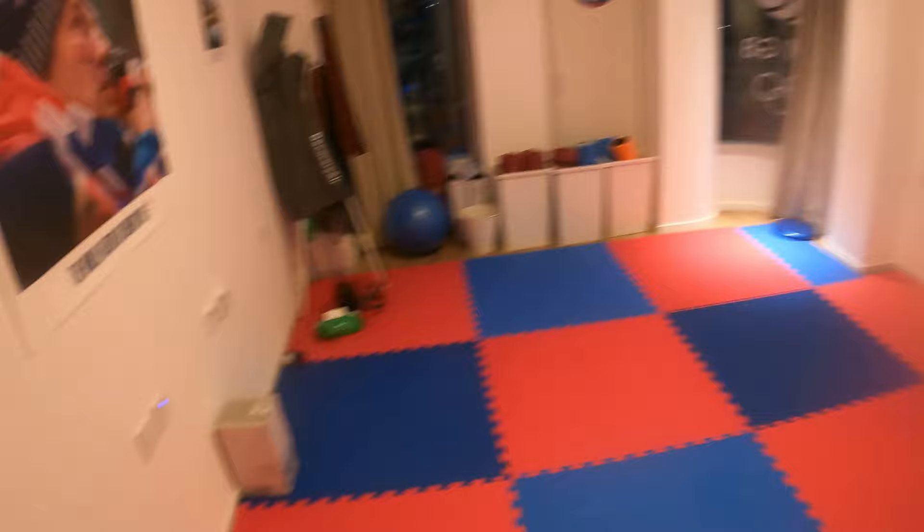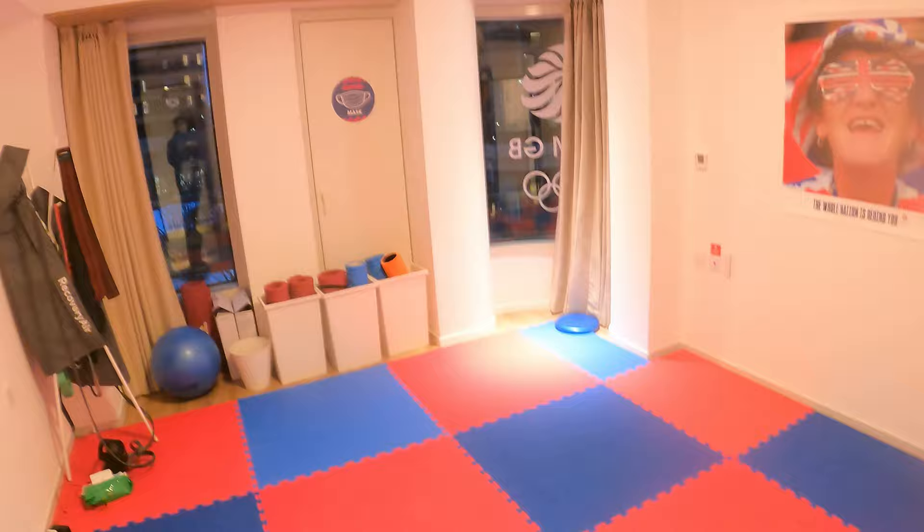Performance centre - this is where you stretch. Rollers, mats, recovery trousers. And medical centre. Don't need to go there. Brilliant, thank you guys, see you in a bit.